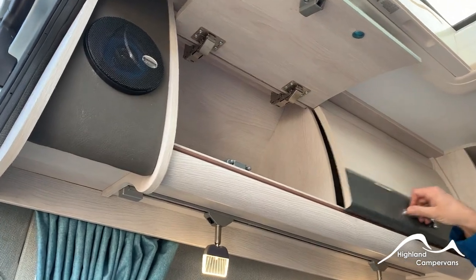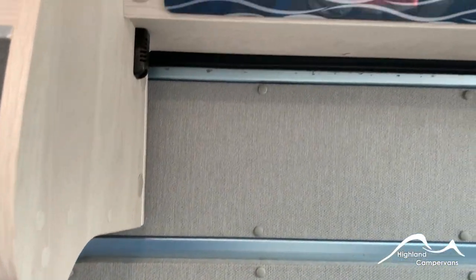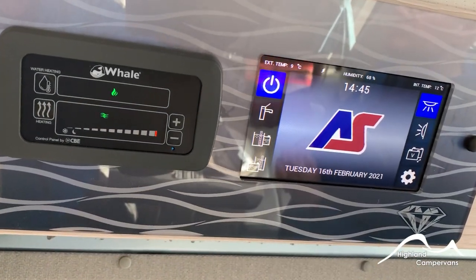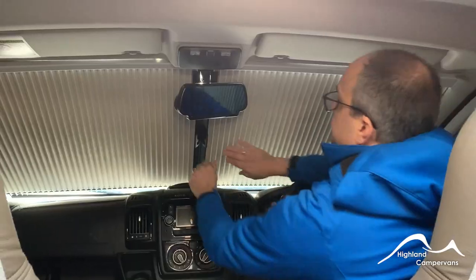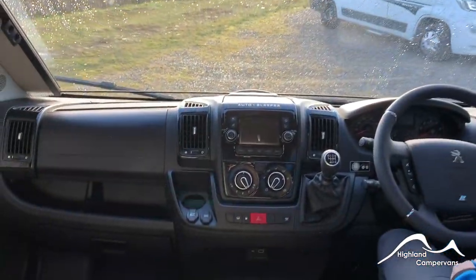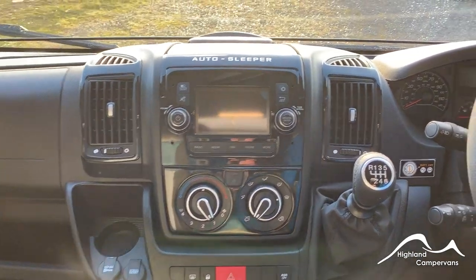With home comforts and modern technology in equal measure, the Auto Sleepers Fairford really does make for happy campers. Later, when it's time to make the bed — how inviting does this look? Then in the morning, pull back the blinds for the start of a new day and another adventure on the road in your Fairford. The gift that just keeps on giving.